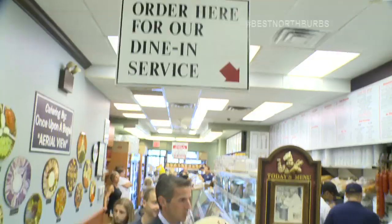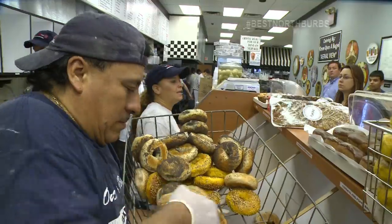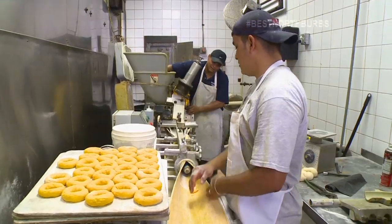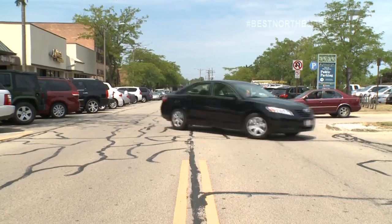Once Upon a Bagel has been charming their customers since the early 80s, pumping out over 5,000 bagels a day. They're either really good at what they do or have cast a spell over the people of Highland Park.